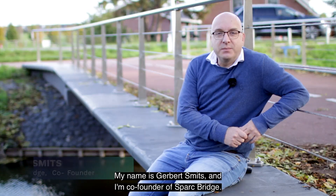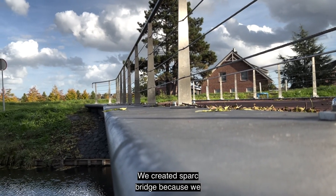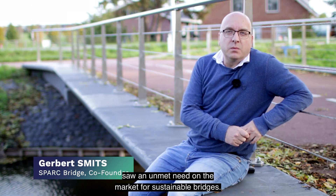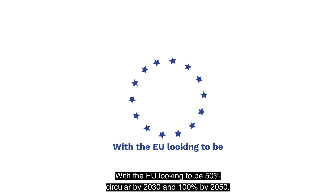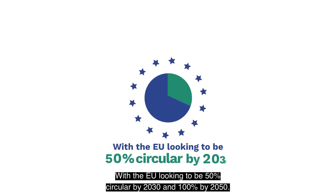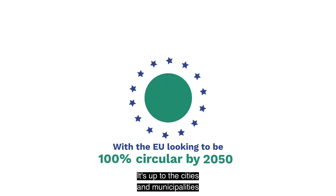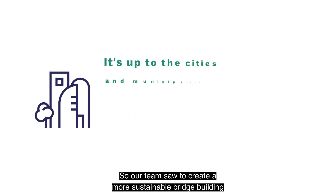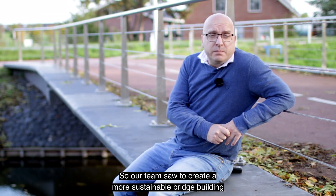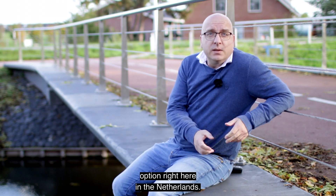My name is Gerbert Smitz. I'm co-founder of Sparkbridge. We created Sparkbridge because we saw an unmet need on the market for sustainable bridges. With the EU looking to be 50% circular by 2030 and 100% by 2050, it's up to the cities and municipalities to evaluate all their options in future development to achieve these goals. So our team sought to create a more sustainable bridge building option right here in the Netherlands.